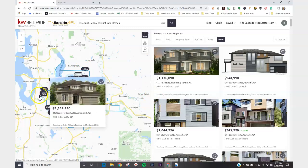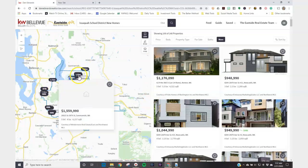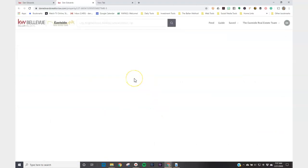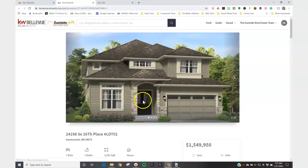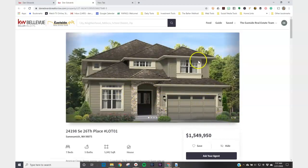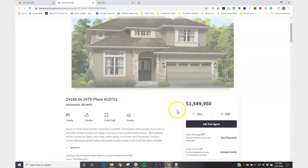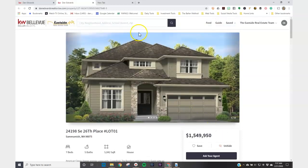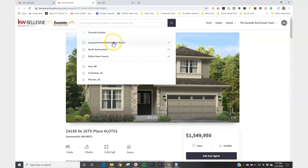With these saved searches, if you come across a property that you've previewed and you just don't like it, you can go ahead and hide that property so it doesn't show up. Now all you have to do is go to your saved search and see only the homes you really want. Hide all the ones you don't, and if anything new comes up, you'll see it right away.